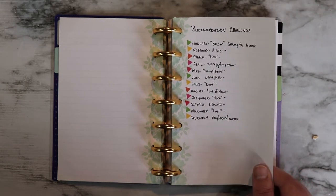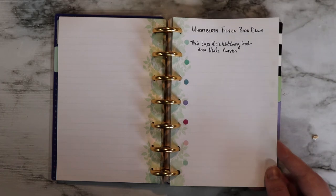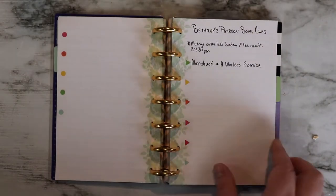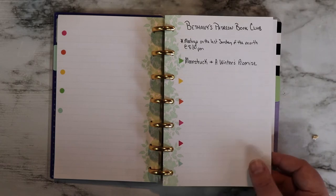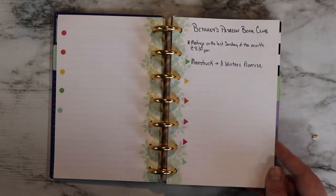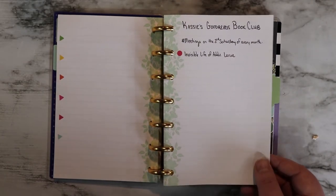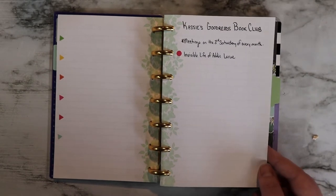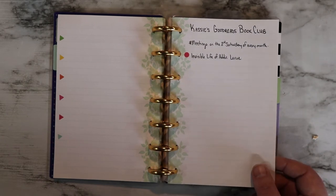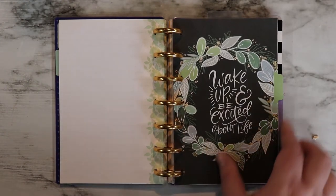Then I have the Wheatberry Fiction Book Club — Wheatberry is my local bookstore and I partake in both their fiction and nonfiction book clubs. The nonfiction pick is Devil in the White City by Eric Larson. I also do Bethany's Patreon book club — Beautifully Bookish Bethany, linked in the description. For January we're reading Boonstruck and Wonder's Promise. I don't always read these, just if it's something I'm interested in. Then we have Cassie's Goodreads book club — Cassie from Sassy Cassie — reading the Goodreads Choice Awards winners. We're going to be reading The Invisible Life of Addie LaRue in January. Those are all my book clubs.